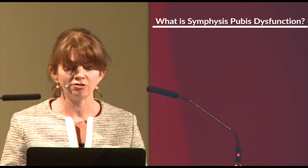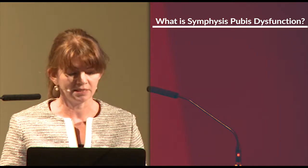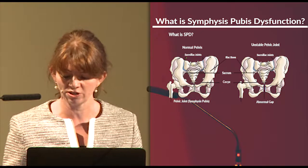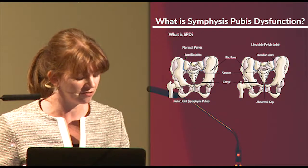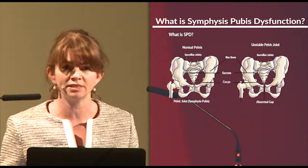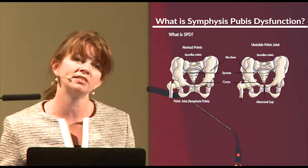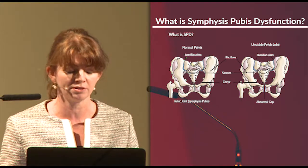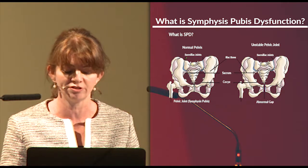SPD is something that we see in increasing amounts in the clinic at the moment. It stands for symphysis pubic dysfunction. It essentially occurs because during pregnancy, the placenta releases several hormones — one in particular — which softens all the ligaments in the pelvis and allows the pelvic bones to ever so slightly stretch and separate to allow the baby's head through during birth.